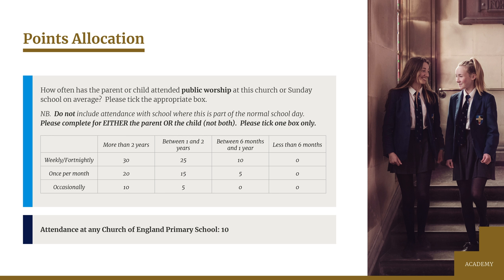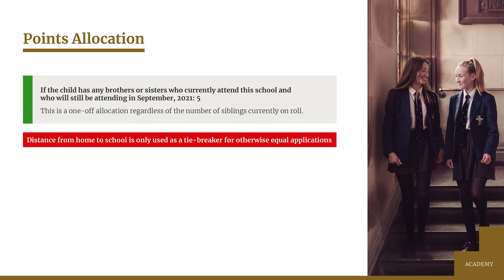We want to know the attendance of either a parent or the child, not both and not a combination of the two, and you must tick one box only on the supplementary form. There's a maximum of 30 points for church attendance and further points will be awarded in the following circumstances: if your child currently attends a Church of England primary school they'll get 10 points, and five points will be allocated where a pupil will still have a sibling on roll here next September. Where two or more applicants achieve the same number of points, the straight line distance from home to school is used to separate them, with those at nearer addresses ranked higher.